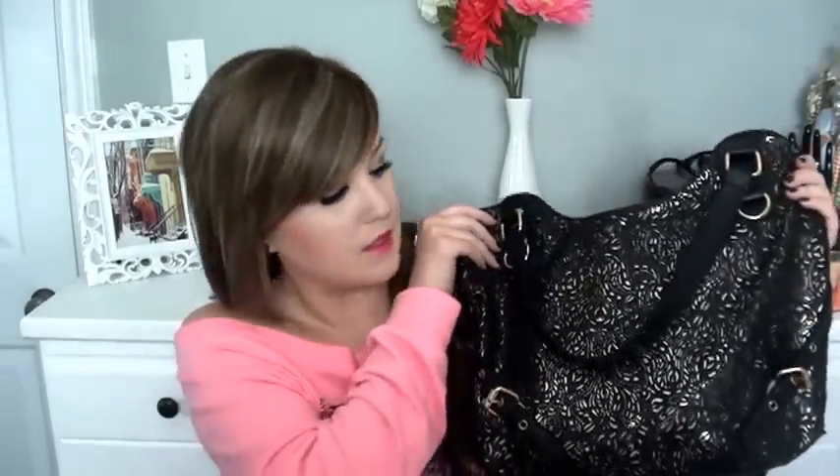This purse I got from Spring. Spring is basically just like Aldo — I'm pretty sure they're owned by the same company. It's like a rose gold underneath. It looks gold on camera I think, but it's definitely rose gold with a black, kind of pretty design overlay.